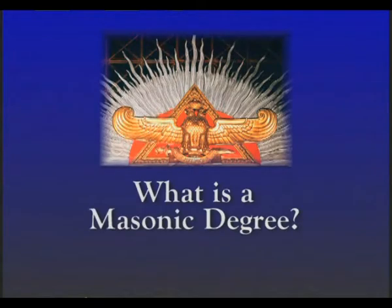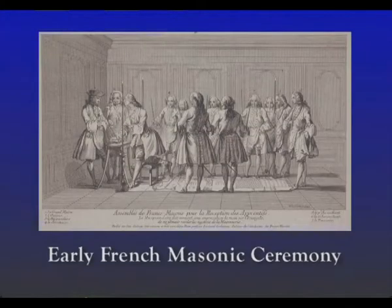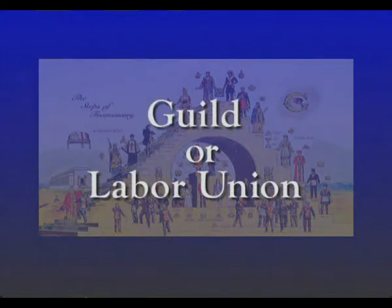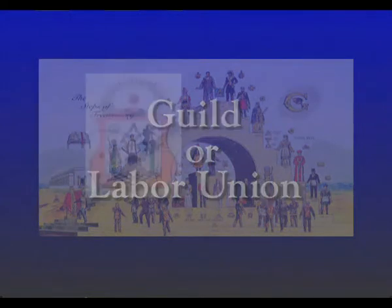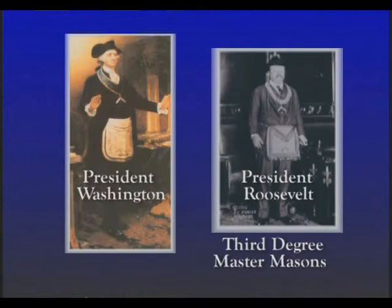What is a Masonic degree? This is simply a stage or level of membership. It includes a ceremony where a morality play, usually based on historic events, is presented. The levels of membership or degrees in basic Freemasonry are similar to those of a guild or labor union: first degree, apprentice; second degree, fellow craft; third degree, master mason. It usually takes a new member from three to six months to become a master mason.